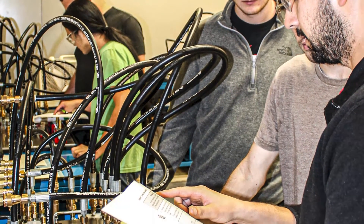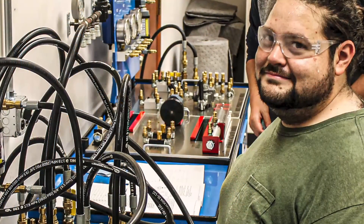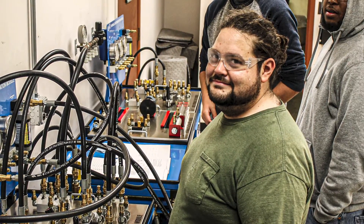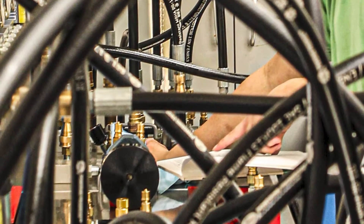The Fluid Applications Lab is designed to provide students with hands-on experience in industrial hydraulics and pneumatics. The courses taught in this lab address the practical application of fluid power principles used in the design, installation, operation, and maintenance of industrial hydraulic and pneumatic systems and equipment.